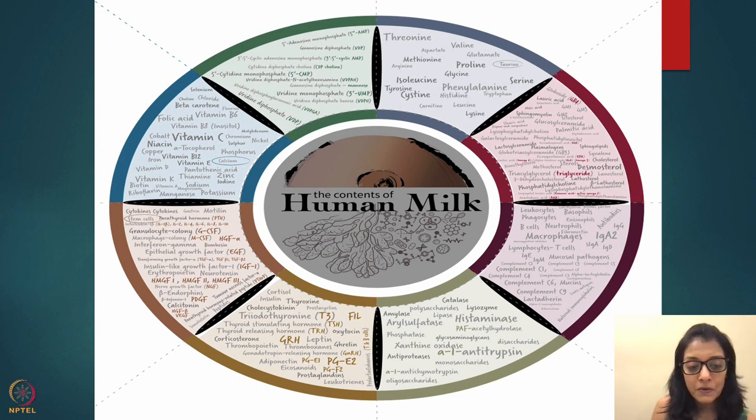Breast milk also contains enzymes — anti-trypsin, histaminase — which digest food and help in biochemical reactions. It also has hormones: T3, T4, TSH, prostaglandin, cholecystokinin, cortisol, insulin, and leptin — all very important for the baby.